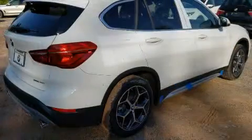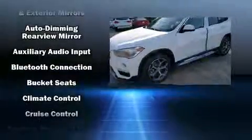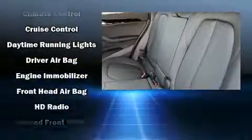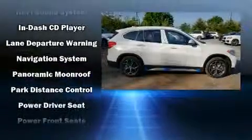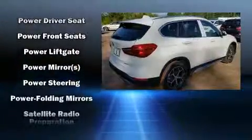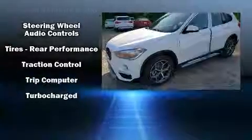BMW also prioritized safety and security with features such as dual front impact airbags, front side impact airbags, traction control, brake assist, a panic alarm, an emergency communication system, and four-wheel disc brakes with ABS. Electronic stability control ensures solid grip on the road surface no matter how challenging the driving conditions.